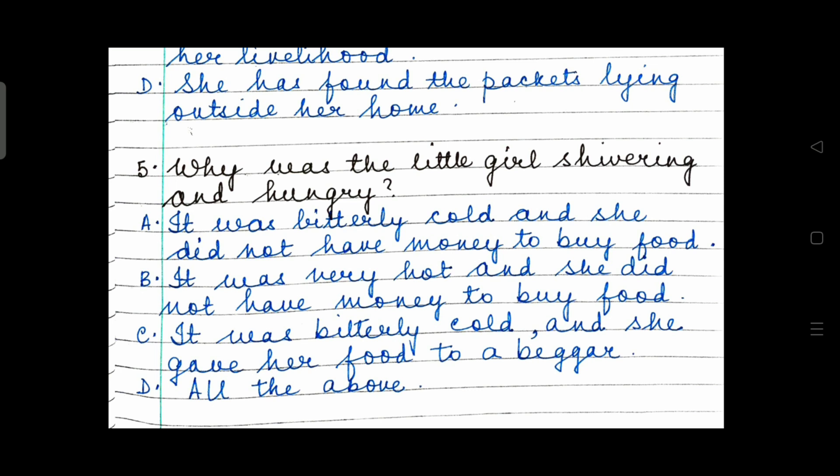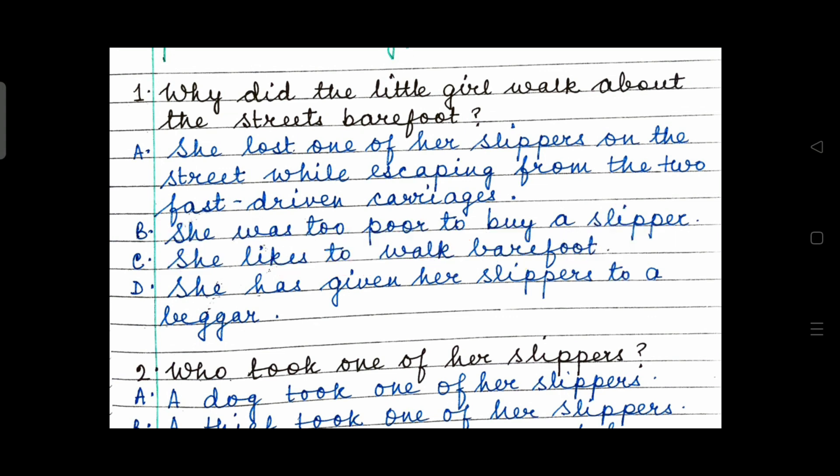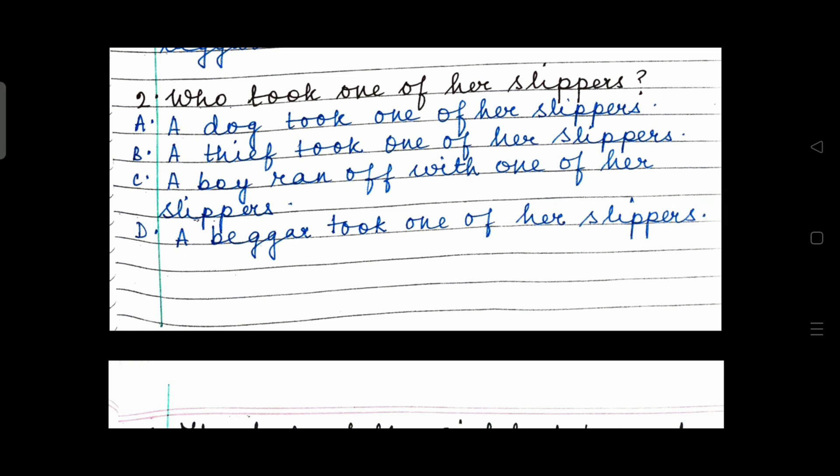It's time to discuss the answers now. This extract is from The Little Match Girl. Why did the little girl walk about the streets barefoot? The right answer is: she lost one of her slippers on the street while escaping from the two fast-driven carriages. It's on page 88. Who took one of her slippers? The right answer is: a boy ran off with one of her slippers. Option C.